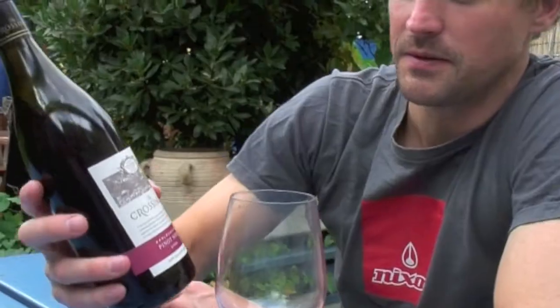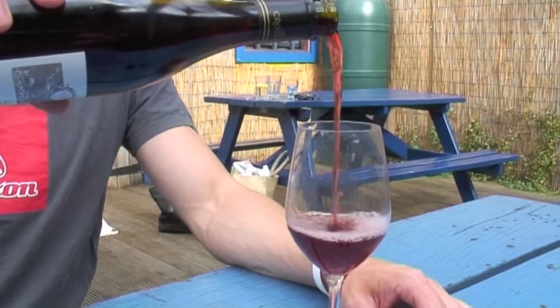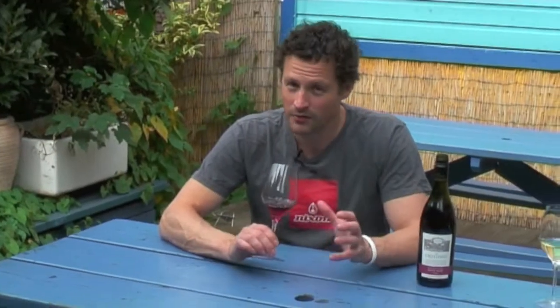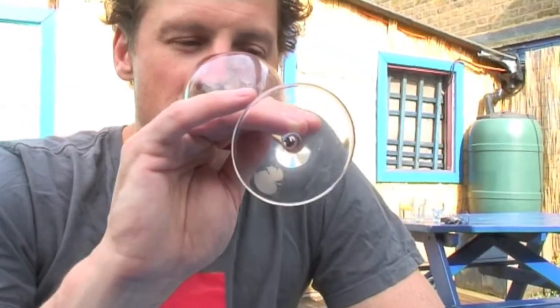My New Zealand red is also from Marlborough. This is The Crossings Pinot Noir — this is a 2009. Slightly earthy, bit mushroomy, which I love in Pinot when it's beautiful. Red fruit, crushed fresh red fruit. Oh, that's lovely. Nice high acidity.